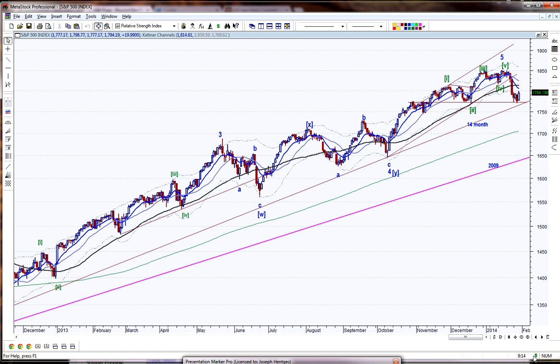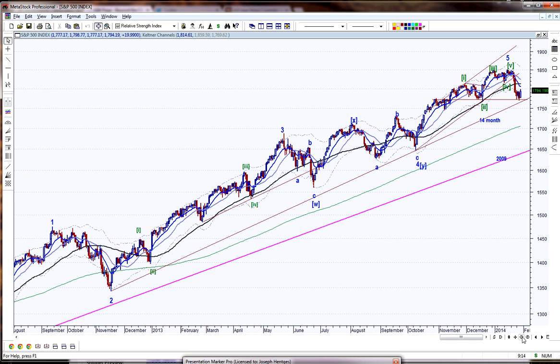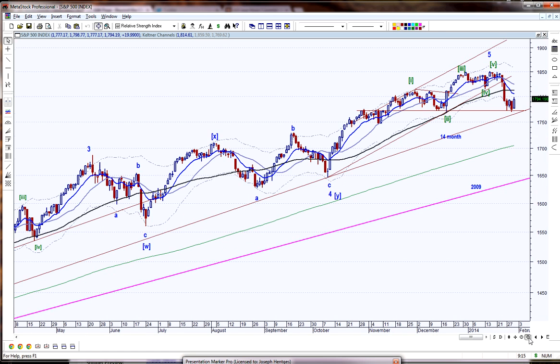Pardon my voice - I'm a little hoarse, sinuses are bothering me today. Back to November 2012, this trend line is a critical trend line. But even more critical is this trend line from March 2009 - the entire rally of the last five years. If we break this, we're probably going to test this level, and then you've got a couple of support points in here. It'll just be one step at a time.